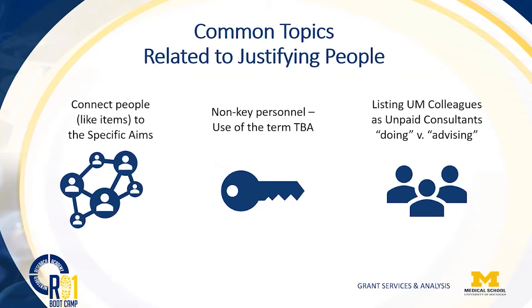When talking about people — and about half of your budget might be focused on people — make sure you're linking people to the specific aims. If it's unclear why someone has a role on your project, you might want to say they will work specifically on this area of the science. For non-key personnel, we've had discussions about whether to call someone TBA. On one hand, you may not have hired someone yet; on the other, reviewers sometimes find it more palatable to know you already have a person ready to step into the science as soon as you receive the award.